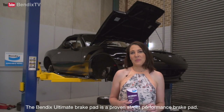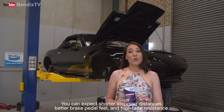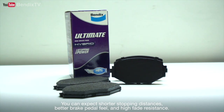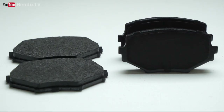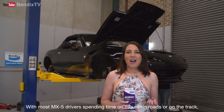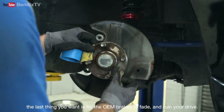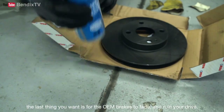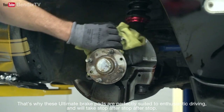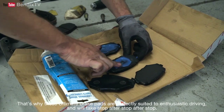The Bendix Ultimate Brake Pad is a proven street performance brake pad. You can expect shorter stopping distances, better brake pedal feel, and high fade resistance. With most MX-5 drivers spending time on mountain roads or on tracks, the last thing you want is for your OEM brake pads to fade and ruin your drive. That's why these Ultimate Brake Pads are perfectly suited for enthusiastic driving and will take stop after stop after stop.